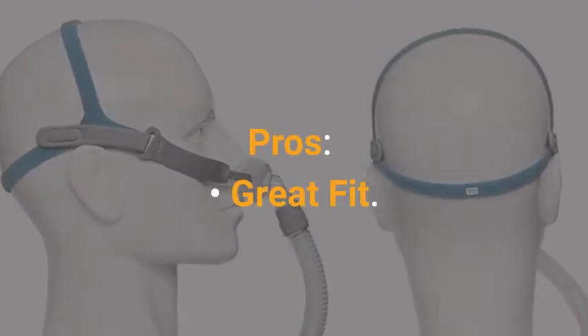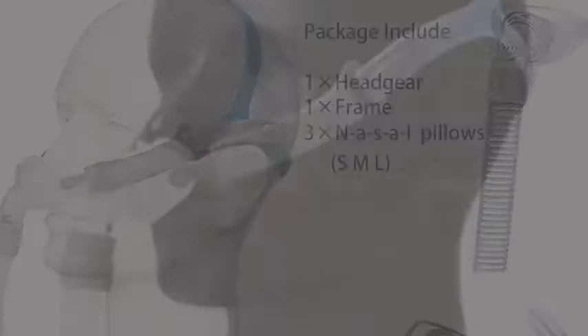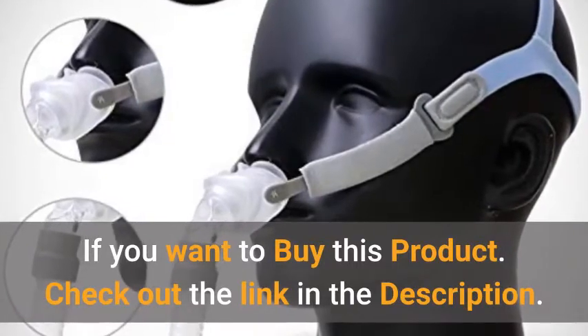Pros: great fit, high quality, and compatible. Cons: expensive for some. If you want to buy this product, check out the link in the description.